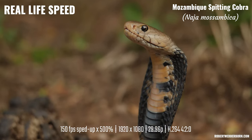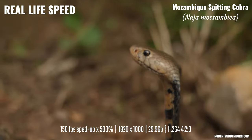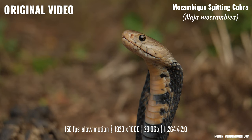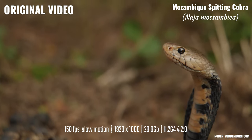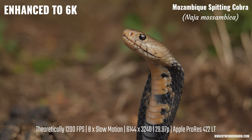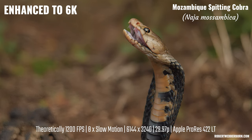Here is the speed at which you would see the snake spraying its venom if you were to see it in real life. This is the original video in 1080p at 150 frames per second. Now this is what the video looks like when upscaled to 6k and slowed down by eight times slow motion using Topaz Labs Video AI.